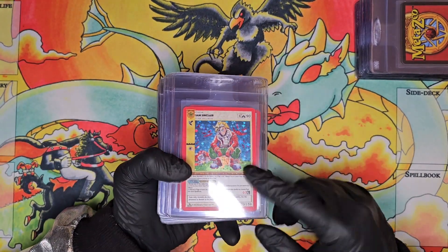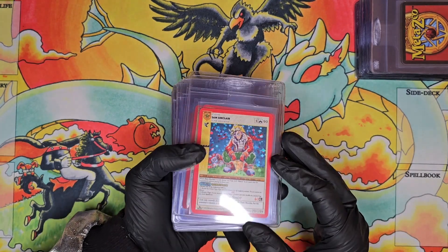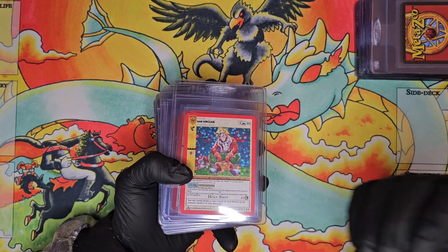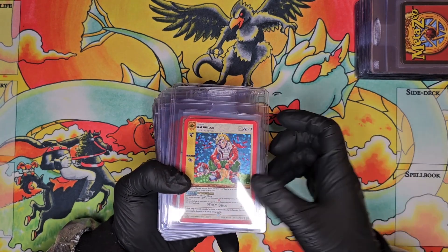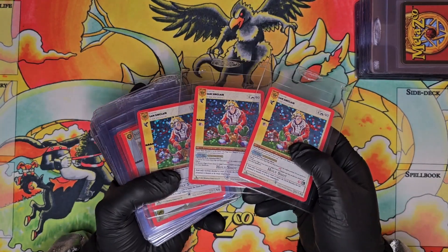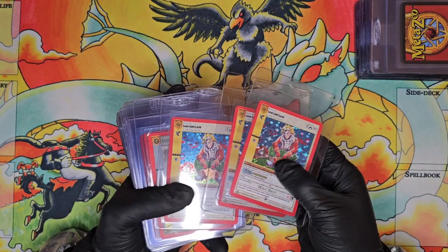There are only a couple of first edition cards I would say are worth grading at this point — probably Sam Sinclair full hollow, Mothman, and a full hollow Chaos Crystal. I actually have three Sam Sinclairs here that I think are PSA 10 potentials, so I have those put aside.